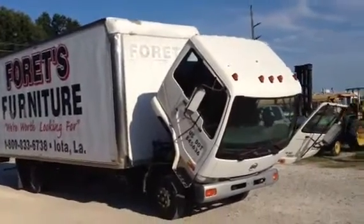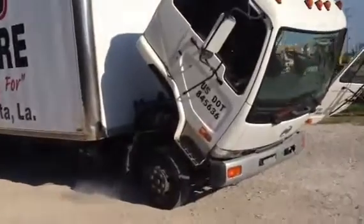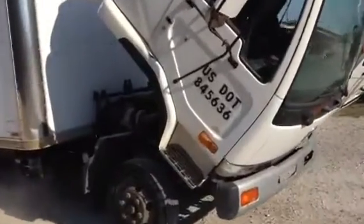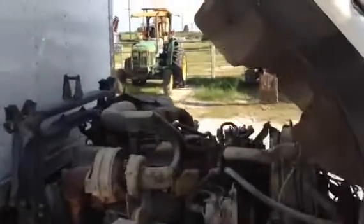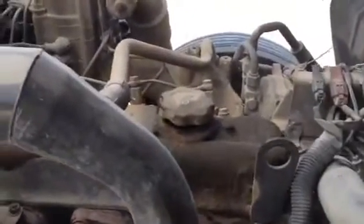Ted's got this cab tilted forward so we can take a look at this engine. It is a six-cylinder UD engine — UD is part of the Nissan group. We're looking for blow-by; we're gonna take that oil filler cap off and look down in that tube.